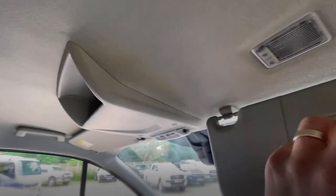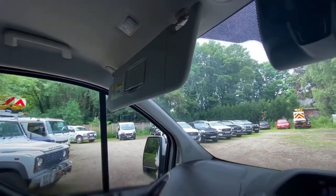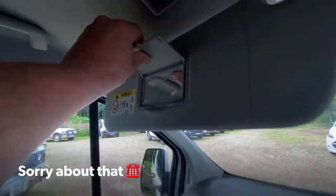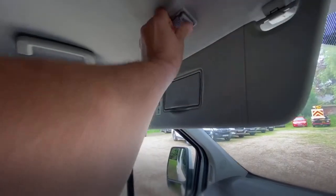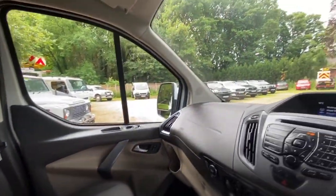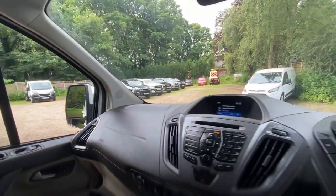We'll have a look in the back. The roof lining is clean and free from any damage. There's a light up there as well. It's really clean. My guess is it's been used as a company car — it's so clean, the mileage is so low, and the history is really good.